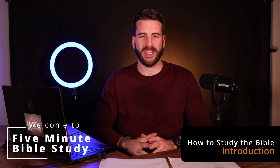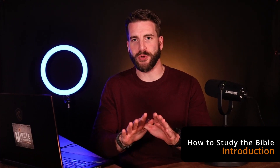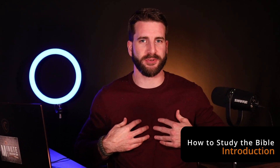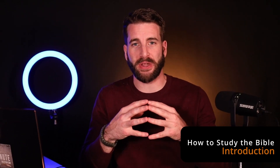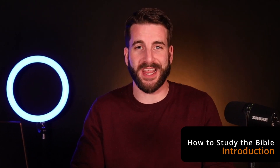Welcome to the new five-minute Bible study series, How to Study the Bible. In this series, I'm going to go through several different episodes helping you, an average Bible reader, understand what preachers like myself do to take a passage that's really troubling us and come to an understanding of it.